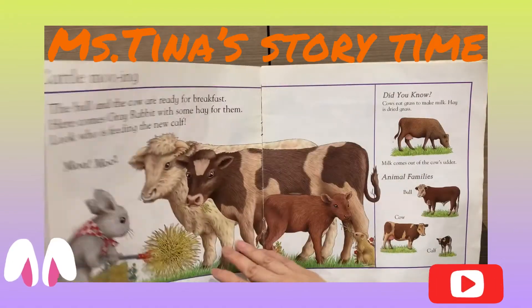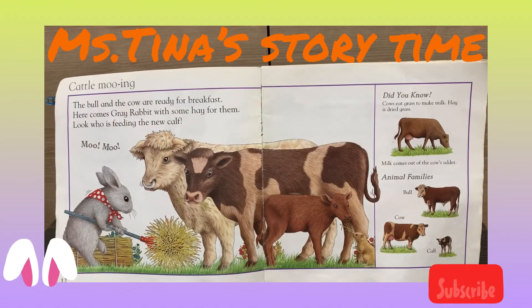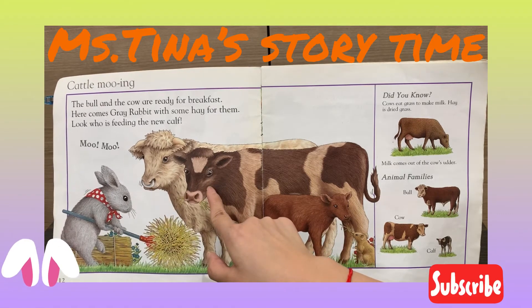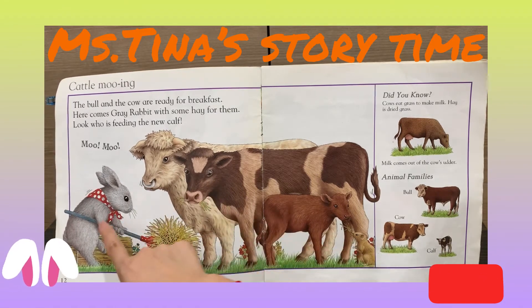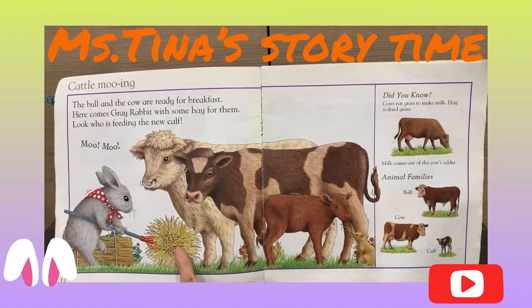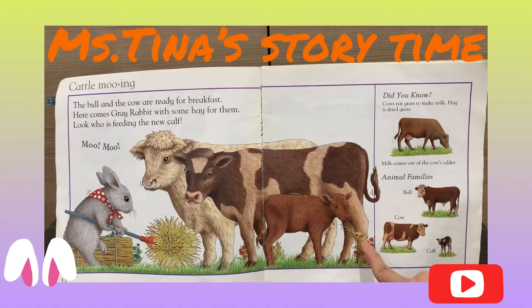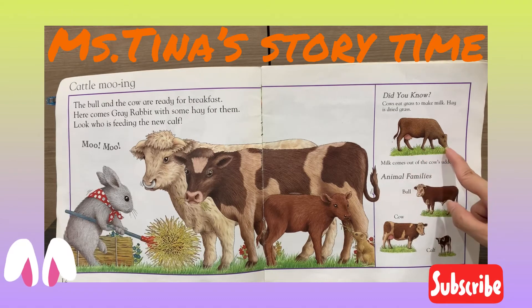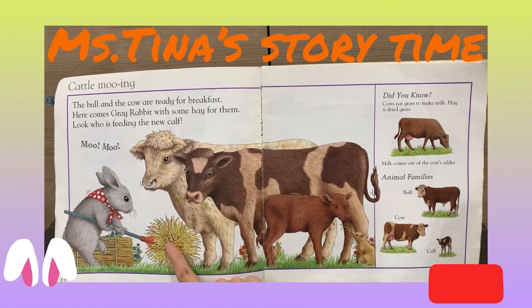Little Bunny Foo-Foo jumps over the farm. Good morning! The bull and the cow are ready for breakfast. Here comes the gray rabbit with some hay for them. Look, who's feeding the new calf? It's the little mouse. The cows can eat grass to make milk.